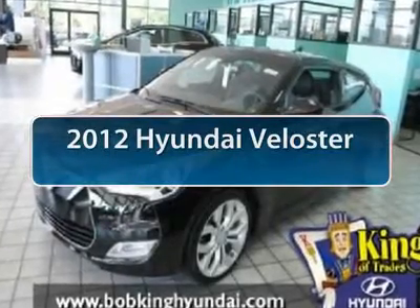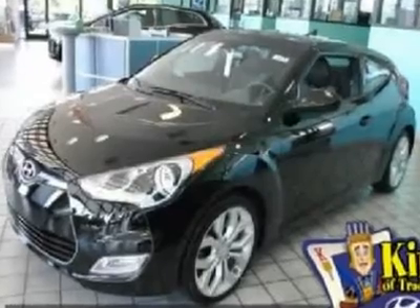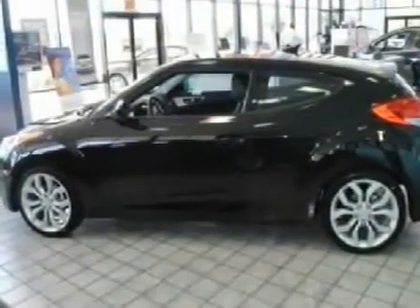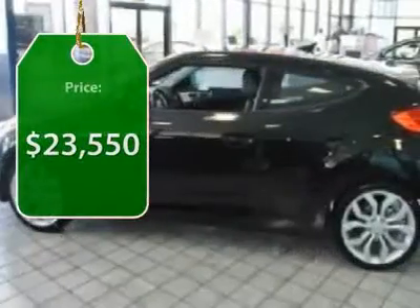The 2012 Hyundai Veloster. The Veloster's innovative body style and unique design make it unlike any other small car out there. Pair that with fuel efficiency that pushes the 40 mile per gallon barrier and you've got one sweet ride. And it's priced below $25,000.